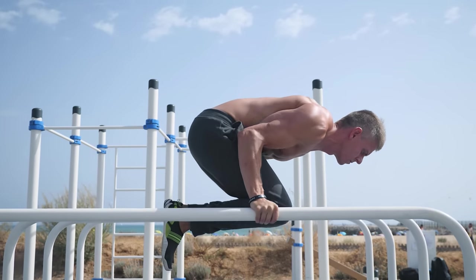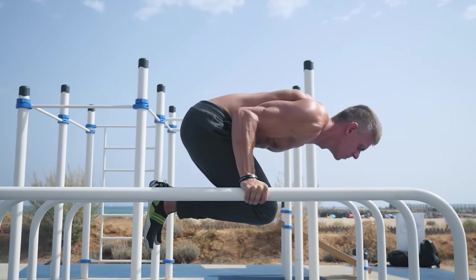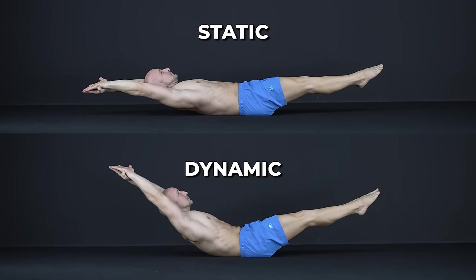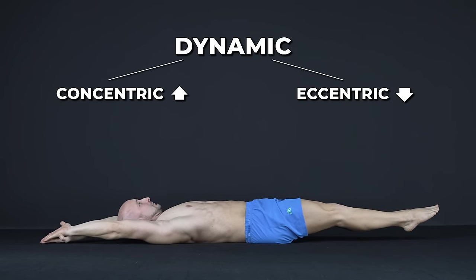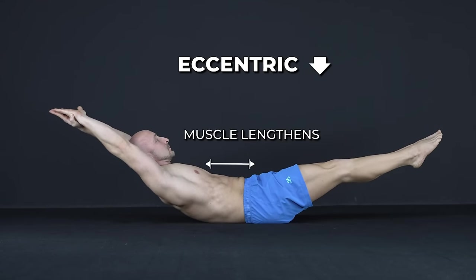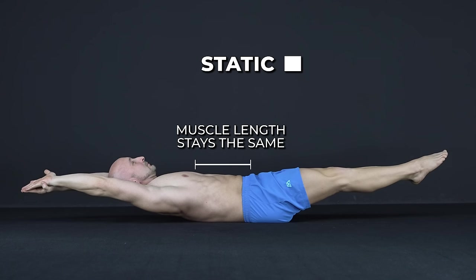First you need to understand how these types work. While exercising, your muscles go through different types of contractions, which can be differentiated into two overarching categories: static and dynamic. Dynamic contractions consist of two individual types, concentric and eccentric. Concentric movement is when the muscle shortens while producing force, while eccentric movement is when the muscle lengthens while producing force. Static contractions, on the other hand, are producing force while you're not moving and the length of your muscles doesn't change.